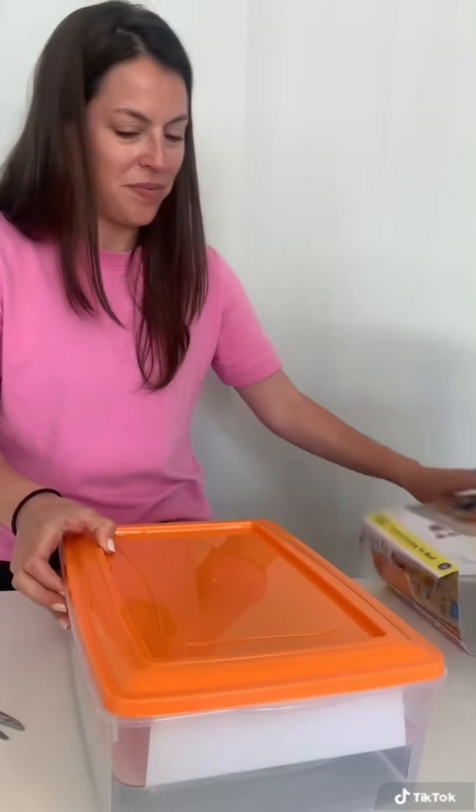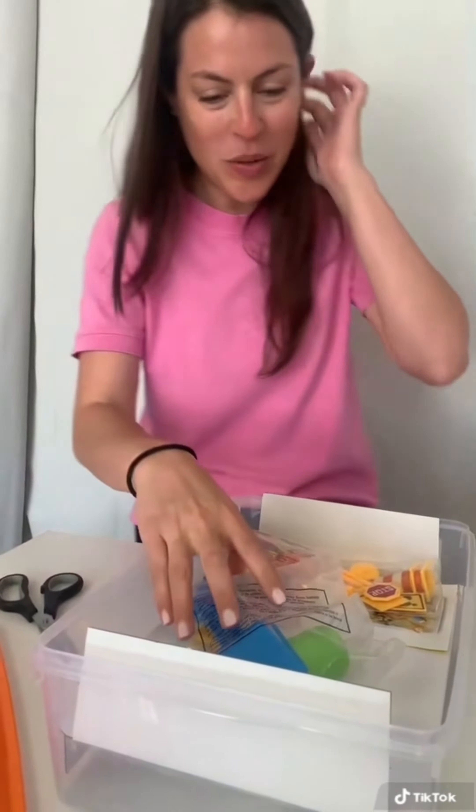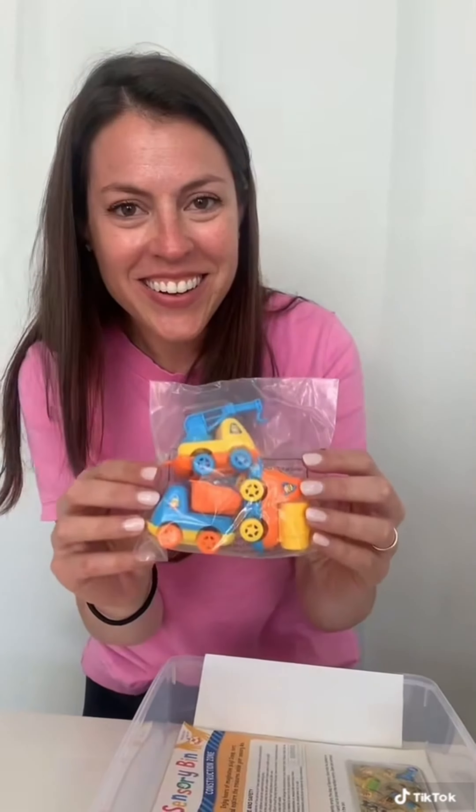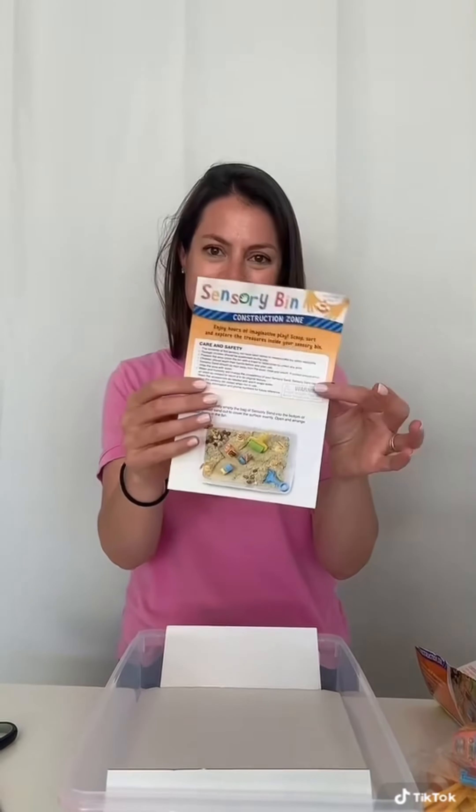Sometimes caregivers can feel very overwhelmed with the idea of preparing sensory bins for children and think to themselves, what items should be included to maximize their play? We have four different themed sensory bins that are fully equipped with everything you need. They come pre-assembled based on the theme.